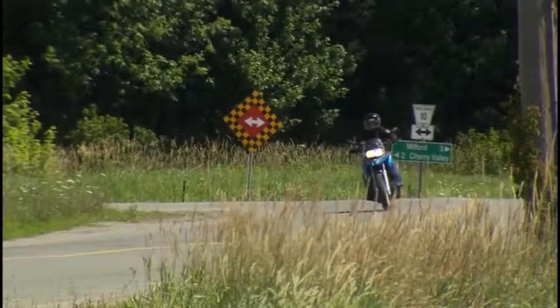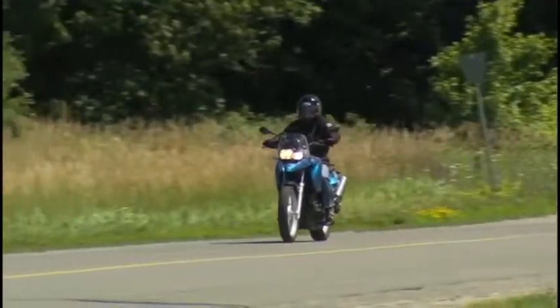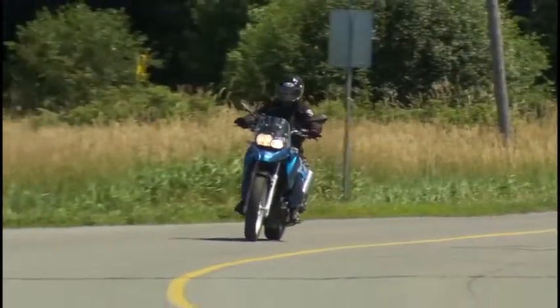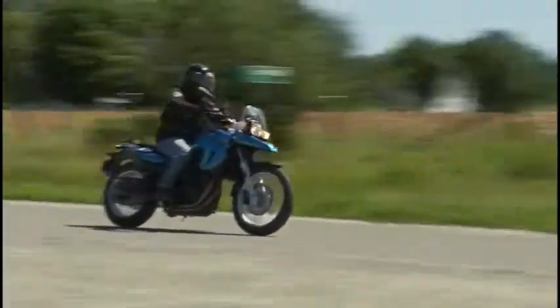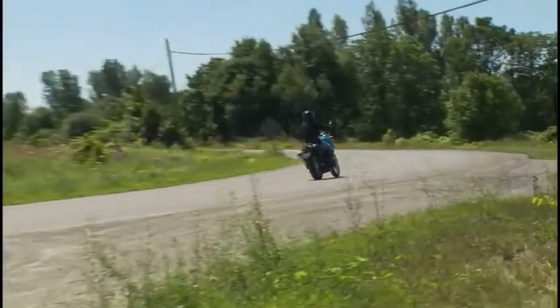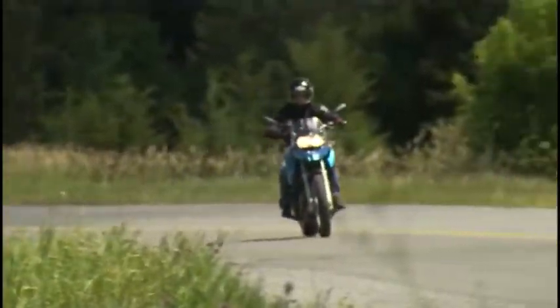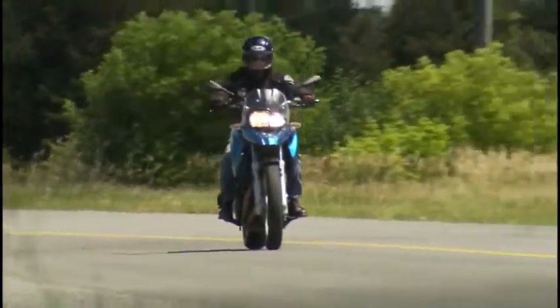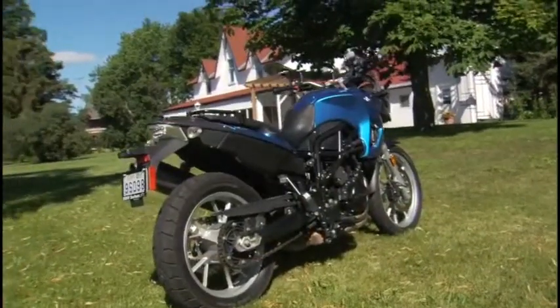My first impression when I saw the bike was, wow, it's big. And it's a 650, but it's not a 650. Walking across the yard when I first saw it today, I thought, hmm, maybe that's the wrong bike. But as soon as you get behind the bike and get on it, you do feel that confidence, because it's very narrow in the seat area — the tank and the molding in the front makes it look large, but once you're on the bike, you don't notice that.